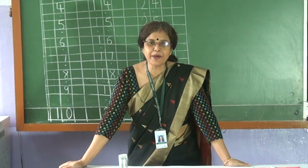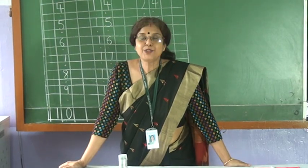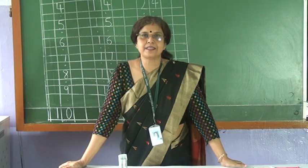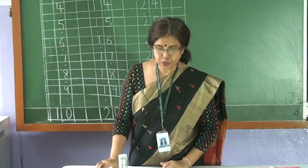Good morning, children. How are you all? Today we will learn counting — counting objects. So let us see how to do.